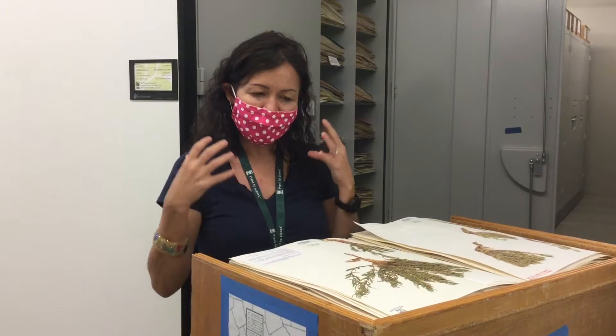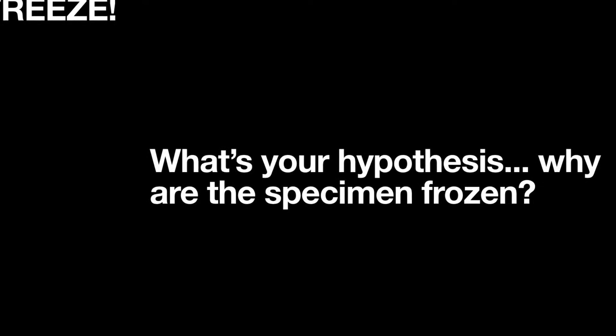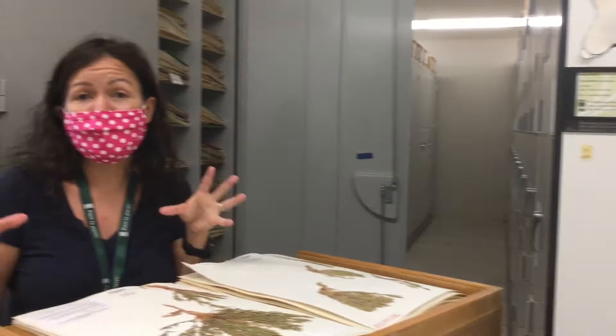Once collected, she makes a voucher, dries it, presses it, and it goes through a freezing process before being brought into the herbarium. The reason for freezing is to make sure there are no insects coming in with the collection that would eat that plant or any of the other plants in the herbarium.